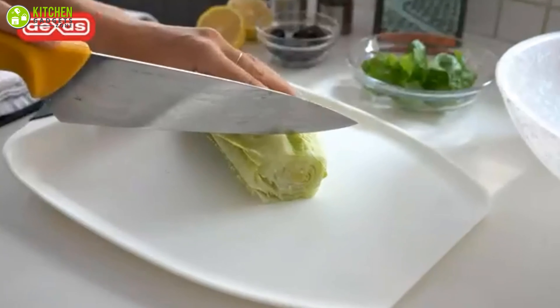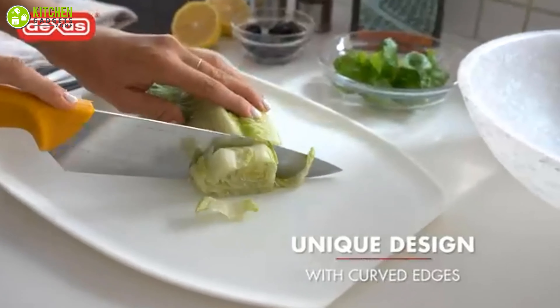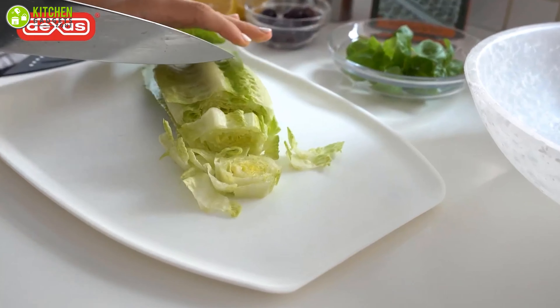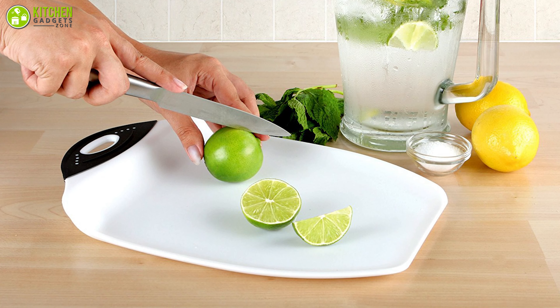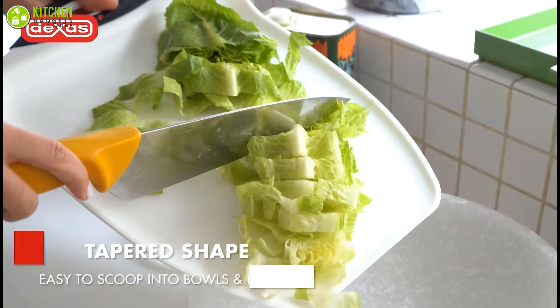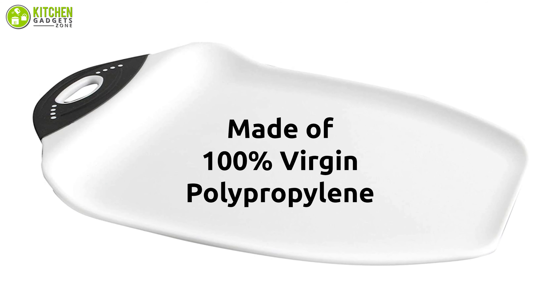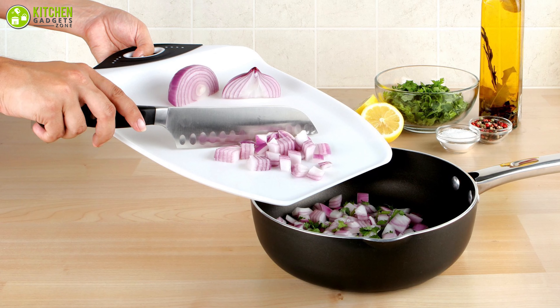The Dexas Chop and Scoop cutting board has a unique design that makes it perfect for cutting juicy fruits and vegetables. The unique shape keeps the juices contained, and the curved edges make it easy to lift, chop, and scoop food into pans and bowls. This cutting board is made of 100% virgin polypropylene, which is gentle on knives.